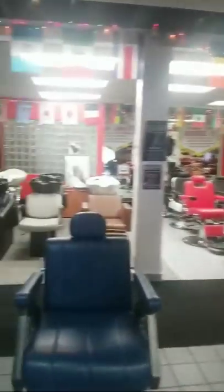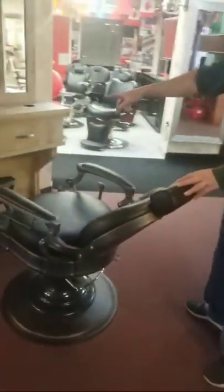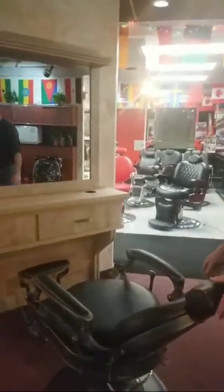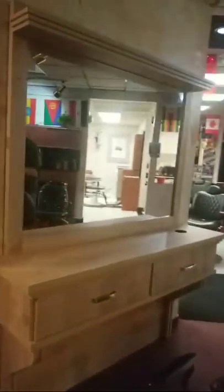We got more chairs — we got 36 chairs, we got stations. We're doing very well with this new one over here: the antique look with a wall vanity. Whatever your dream is, whatever your vision is, give me a call at 800-545-3777, Mr. Beauty Equipment. Follow us on Instagram.